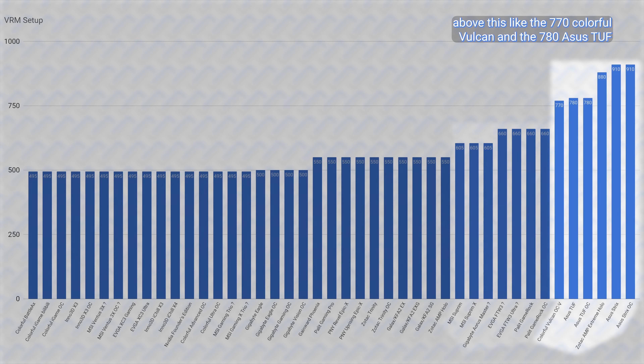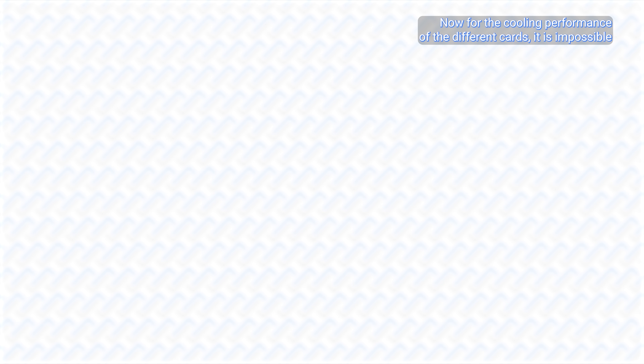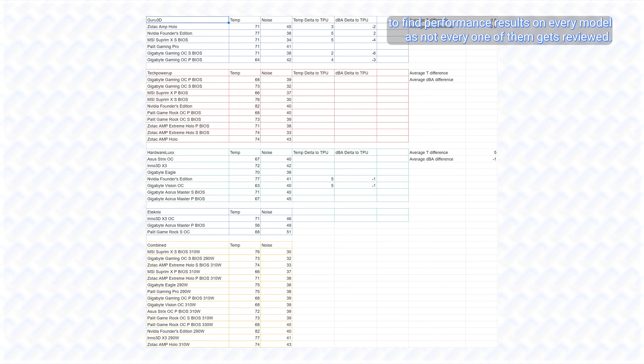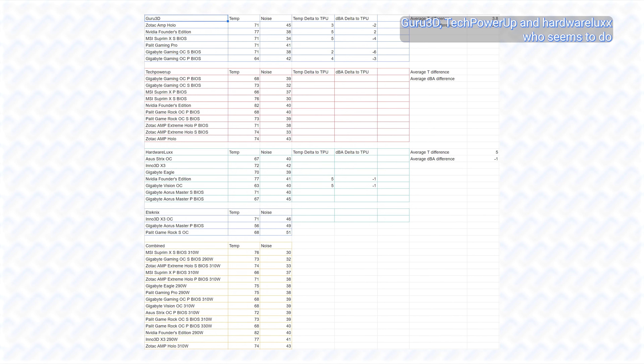This makes cards like the 770-amp Colorful Vulcan and the 780-amp ASUS TUF pretty overkill. And somehow these are still beaten by the even more overkill ZOTAC Amp Extreme Holo and ASUS Strix cards. The ASUS Strix cards being at or near the top of the VRM charts is something I've always come to expect, but seeing ZOTAC's card here is also a pleasant surprise, which seems to be the trend with their newer Amp Extreme Holo cards.